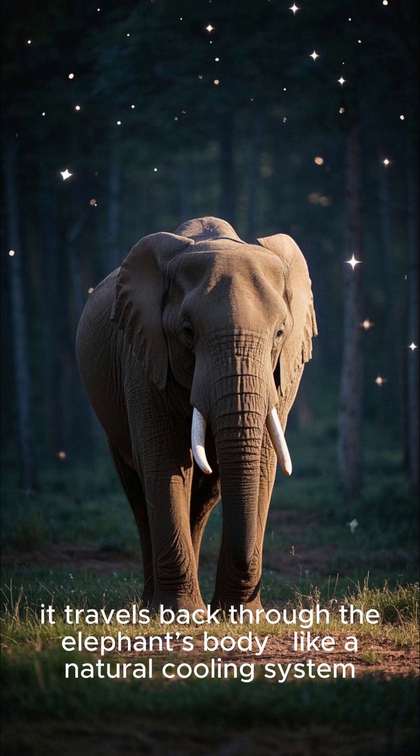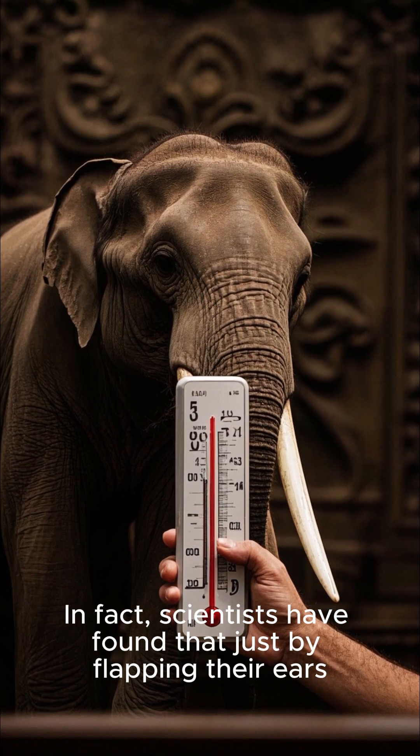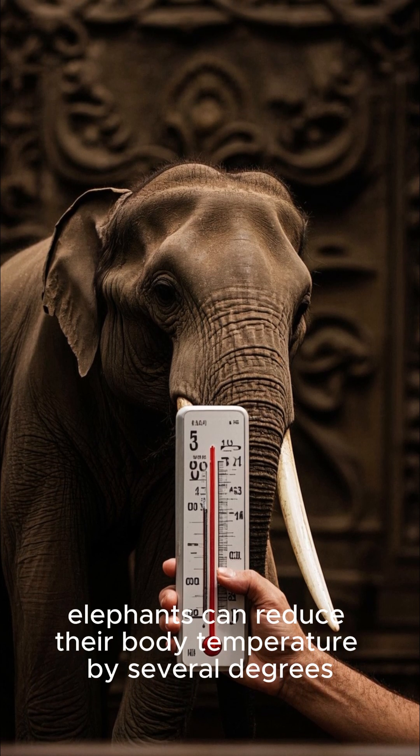In fact, scientists have found that just by flapping their ears, elephants can reduce their body temperature by several degrees. Pretty smart, right?